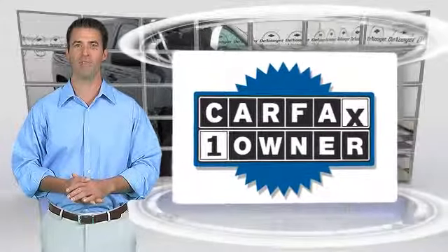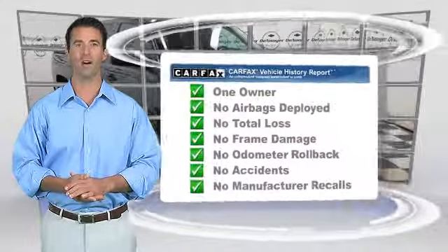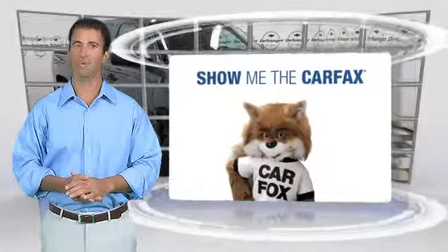This is a one-owner vehicle with the Carfax Vehicle History Report. Be sure to find a complimentary copy of this report online or contact the dealership. This vehicle qualifies for the Carfax buyback guarantee. Guaranteed.